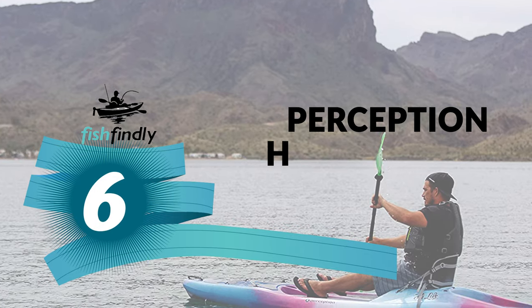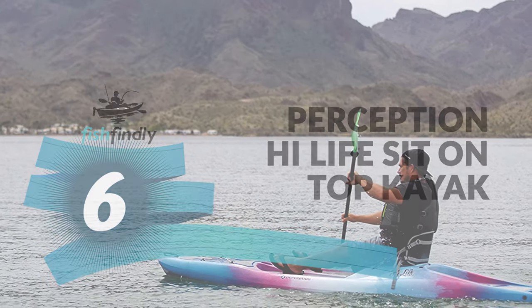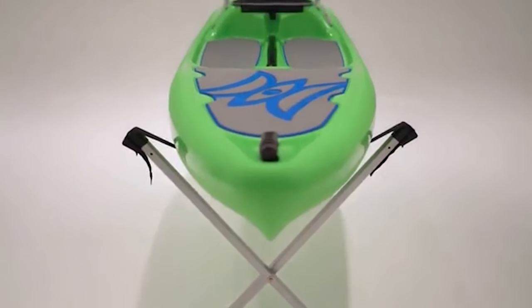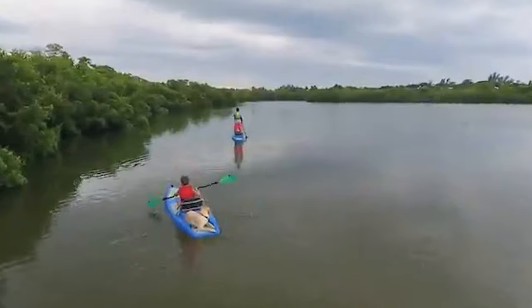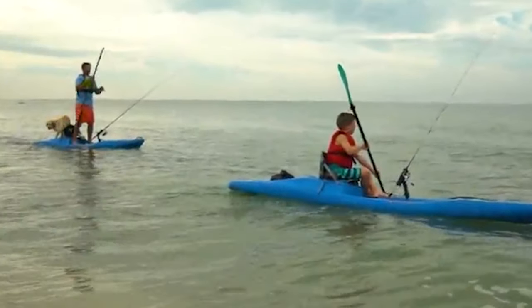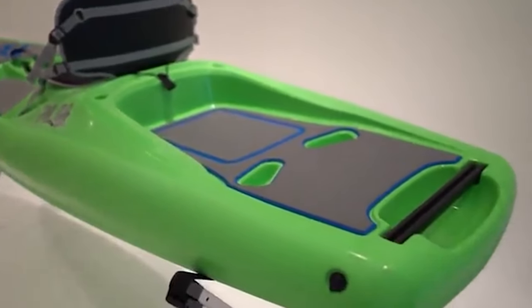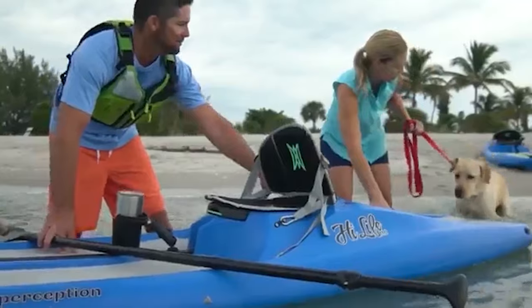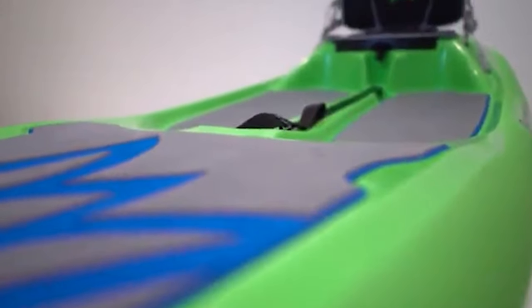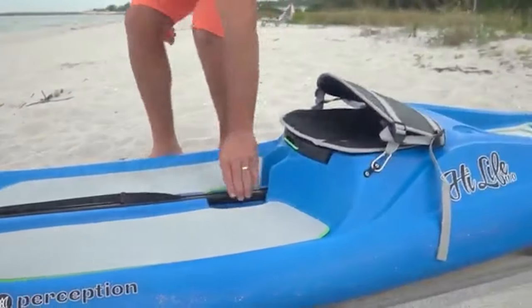Number 6: Perception High Life Sit on Top Kayak. The Perception High Life is the most versatile boat ever built, featuring a sit-on-top design that can be paddled like a kayak or a stand-up paddleboard. It offers maximum stability and unique features for an experience unlike anything else. The low-profile rear swim deck with handles makes it easy to get back on board after swimming. It is constructed of leak-proof one-piece material with built-in buoyancy for added safety, designed for flat, slow-moving, and calm coastal water types.